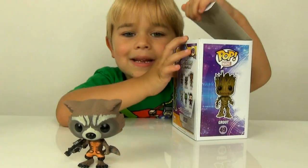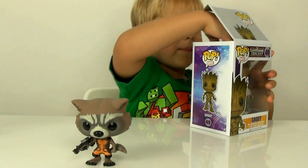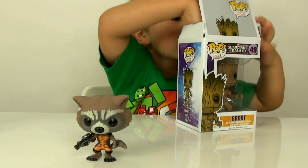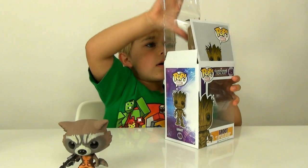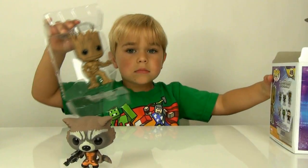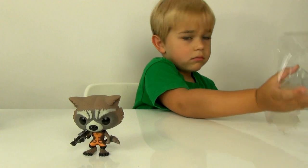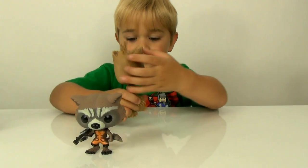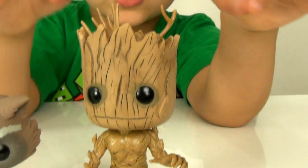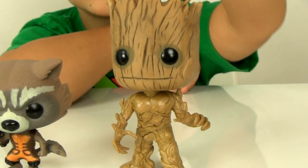Now I'll open up Groot. Why Groot is my favorite is because I really like him, and my favorite part is because he's a tree. He's really, really cool. There, I guess I got him out. And he did not try and fly. Here is Groot — he is awesome. Look how big he is. He has other trees going on his head. It's like a whole other land with trees.